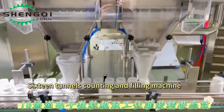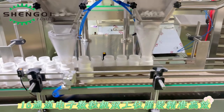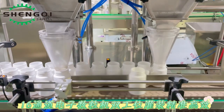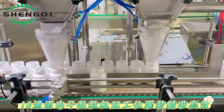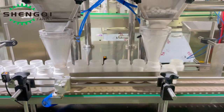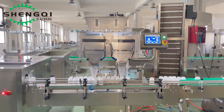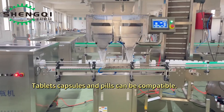16-tunnel counting and filling machine with high-speed filling heads. Tablets, capsules, and pills can all be compatible.